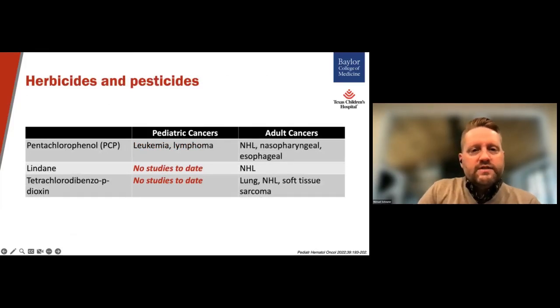In relation to herbicides and pesticides, the use of these products has been linked to a few adult tumors, mostly in the realm of non-Hodgkin lymphomas. And while many groups have examined the use of these agents and the risk of childhood cancers, the evidence so far has only been conclusive for the use of PCPs in relation to leukemia and lymphoma.